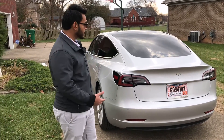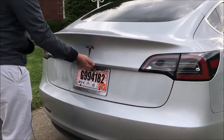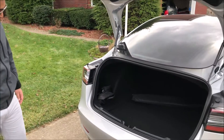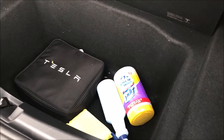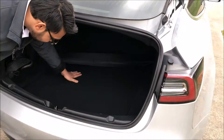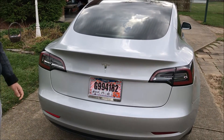Now we're going to take a look at the trunk. While the car is unlocked, you just reach in and press the handle and it opens up. You can see how massive the trunk is — plenty of room. To close it, you simply put it down like a normal car.